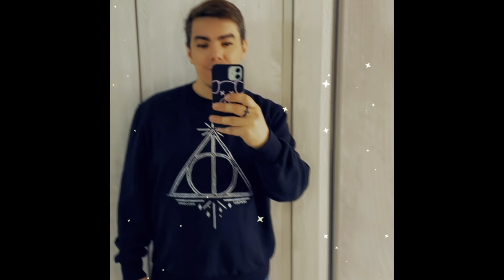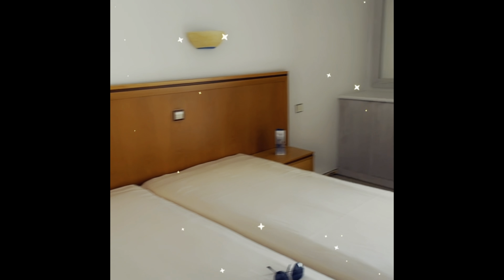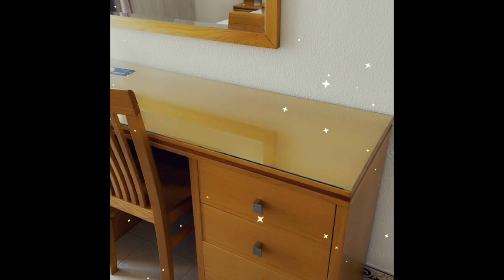Then a little mirror — you can see myself. Hi, here I am! Hello, good to see you. Okay, so this is the room. It's a twin room — it'll be just for me. And then we have a little desk over here so we can put our stuff.